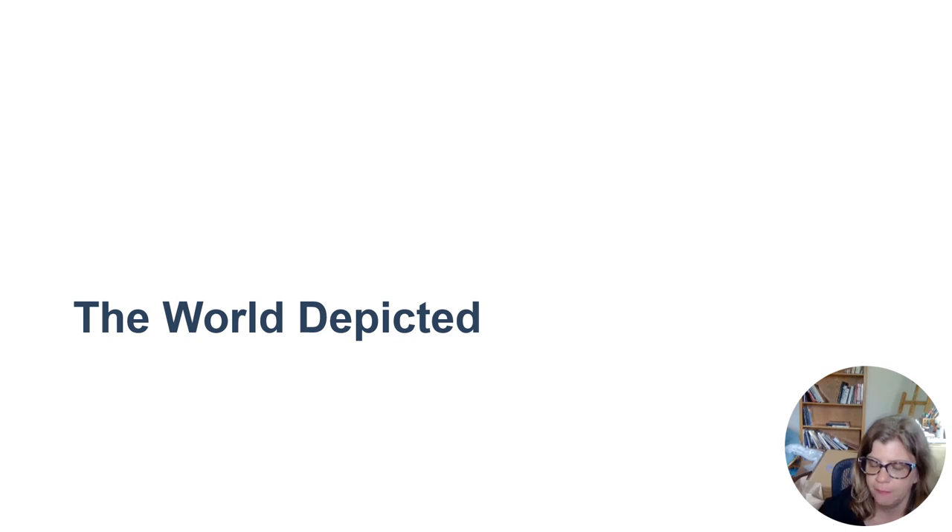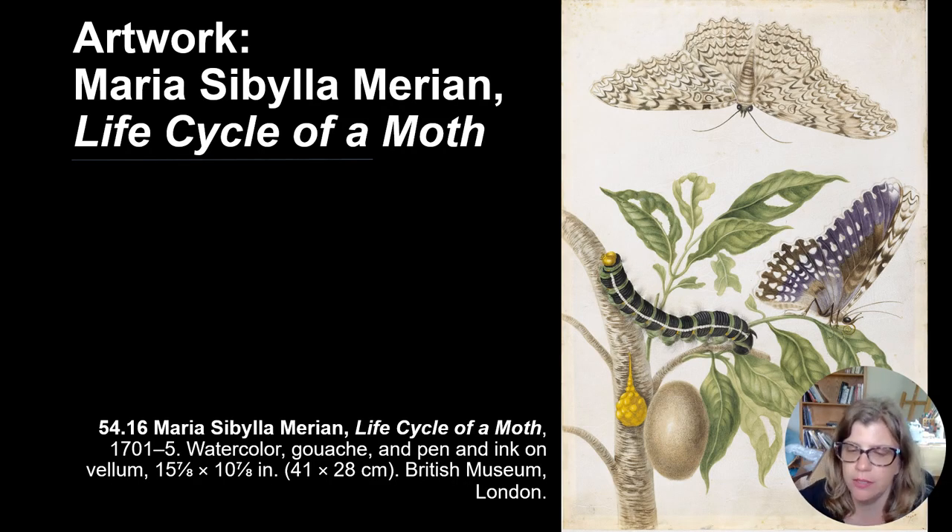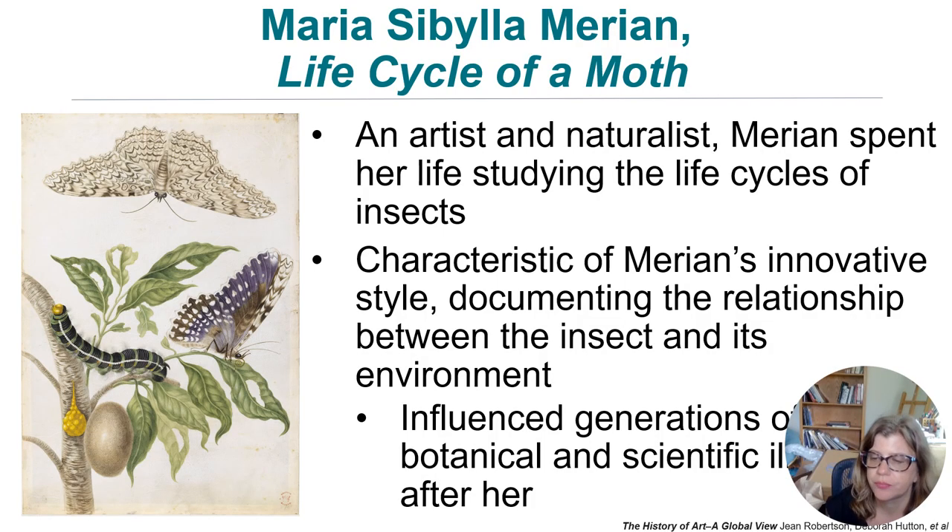Finally, the world depicted. Here we have another woman artist, Maria Sibylla Merian, and her depiction of the life cycle of a moth. She very carefully observed nature and created a scientifically accurate study showing the caterpillar eating leaves, the cocoon, and the moth stage. She was both an artist and a naturalist who spent her life studying the life cycles of insects. Her unique style documents the relationship between the insect and its environment, and she influenced generations of botanical and scientific illustrators after her.